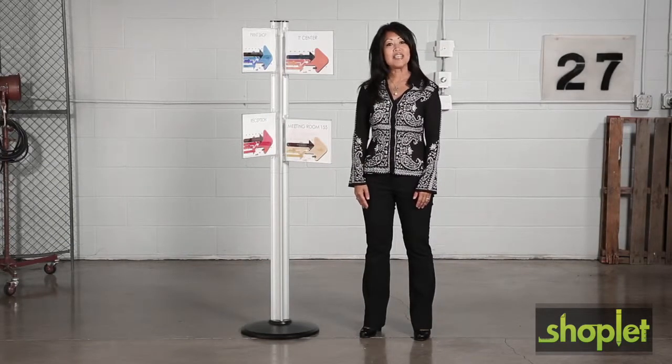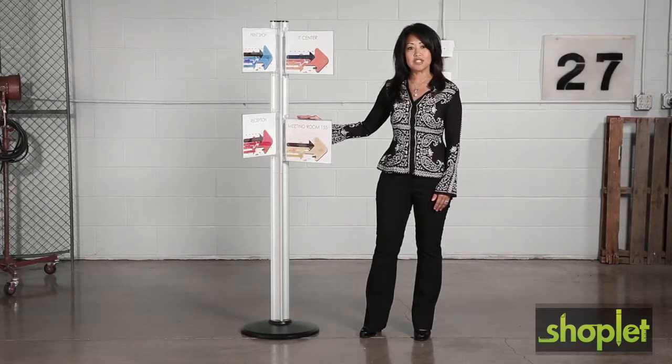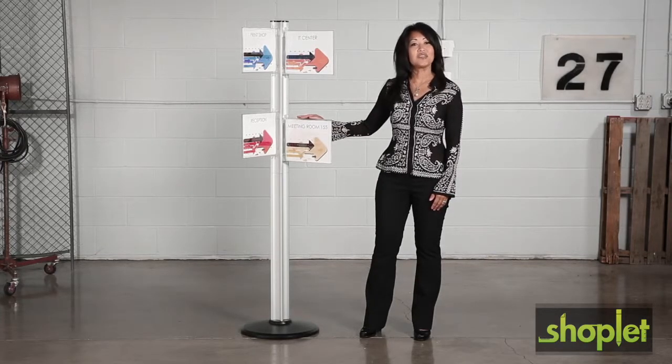Hi, we're back with another me moment. Today we'd like to talk to you about Safeco's customizable multi-direction sign. There is no map needed to follow these directions.